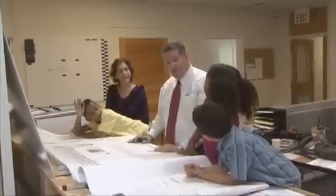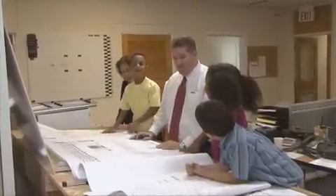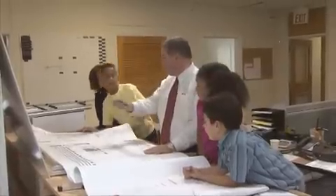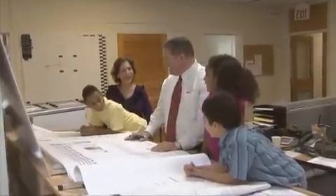Guess how many parking spaces will be in this garage? One hundred? More than that. A thousand? More than a thousand. When we get done with the parking garages and the parking lots, there will be 6,000 spaces. Wow, can you imagine 6,000 cars here?